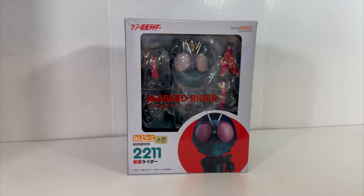Hello Kamen Rider fans and welcome back to Toku Topics. Today I'm taking a look at something a little different, something I never thought I would take a look at on a Toku themed channel, and that's a Nendroid.